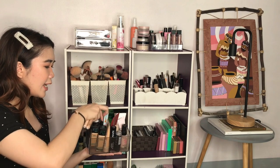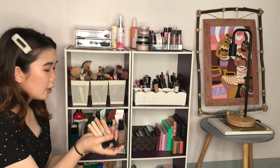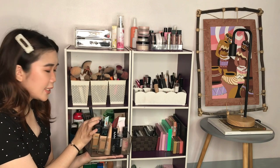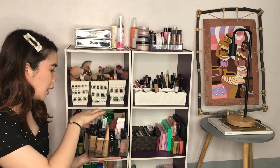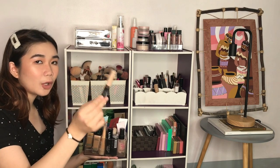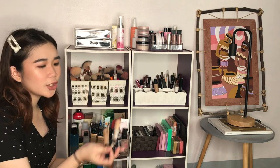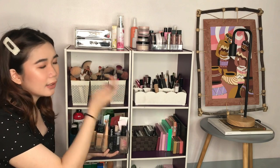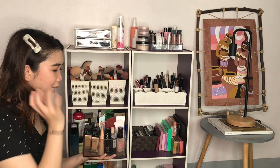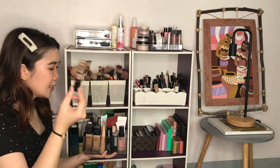For concealers, I have four of the Althea Creamy Concealer — I love this, it's very blendable. I have all four shades. I also have the ColourPop concealer, the Skin79 Cover Perfection Tip Concealer, and of course, the Fit Me from Maybelline. They're very blendable and the formula is really great on the skin.